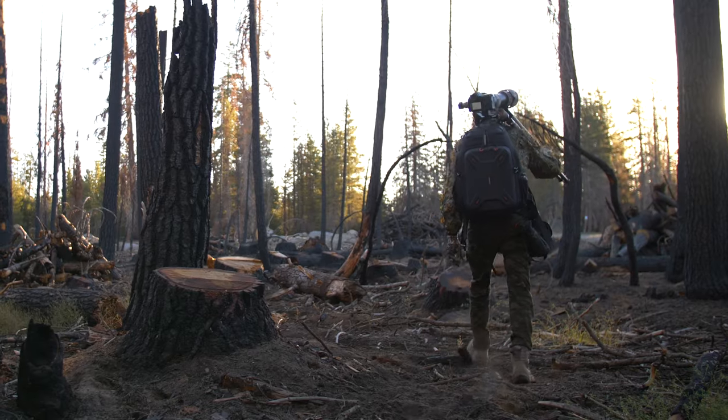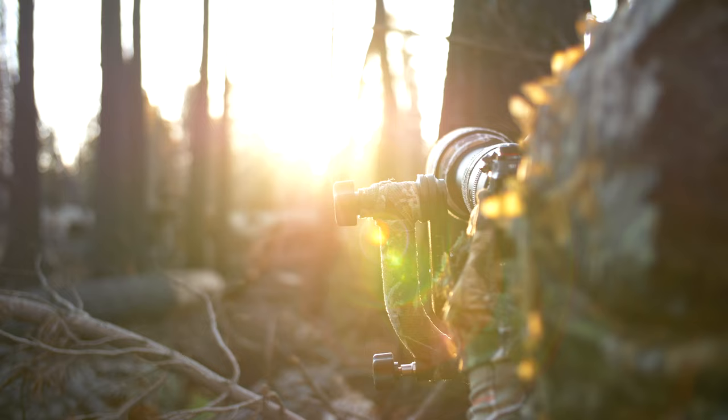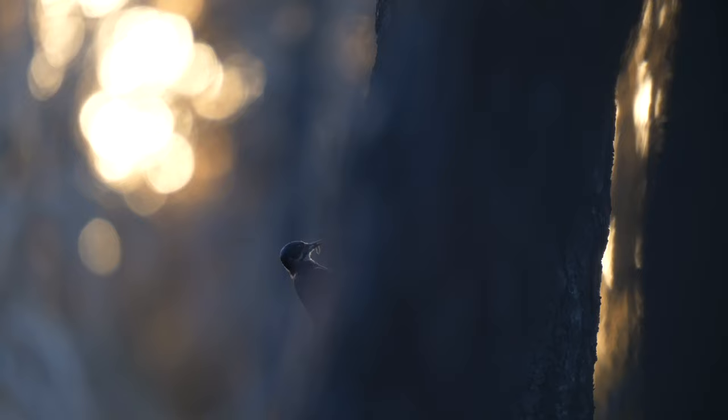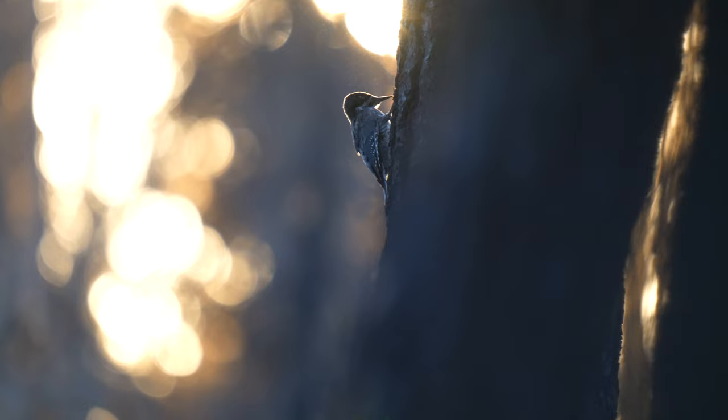In this video, I'm searching for the rare woodpecker species in my area called the black-backed woodpecker. For the past three years, I've been studying this rare bird to try to figure out how to capture it in the summertime when I have access to the high mountain peaks of the Sierra Nevadas.